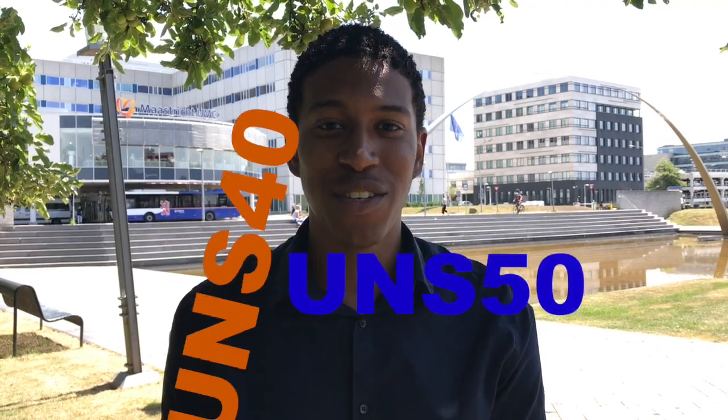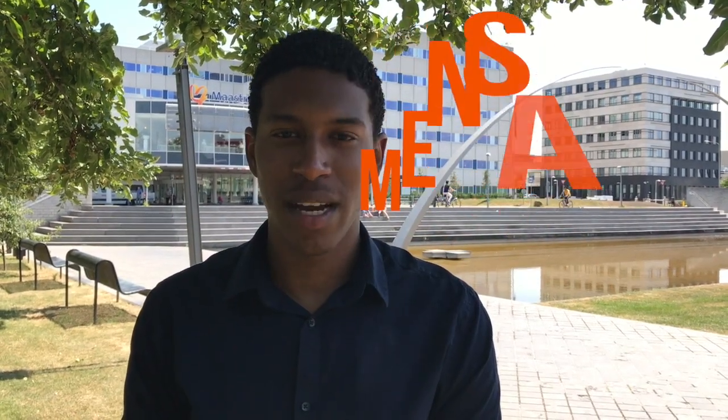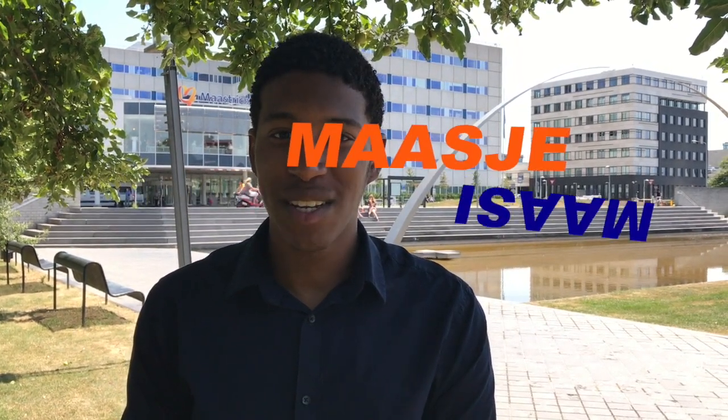Number two: learn the lingo. The buildings are called UNS 40, UNS 50, and UNS 60. UNS stands for the name of the street, Universiteitsingel. The Dutch students say 'uns' and the international students say 'UNS'. In UNS 40 you will find the Mensa, which is just a fancy name for a student canteen. We students call the city of Maastricht 'Maasie'. And when saying goodbye, you have to do it like the locals do by saying 'hoi hoi'.